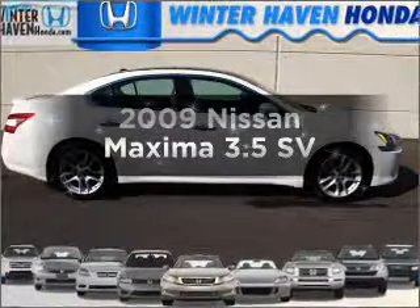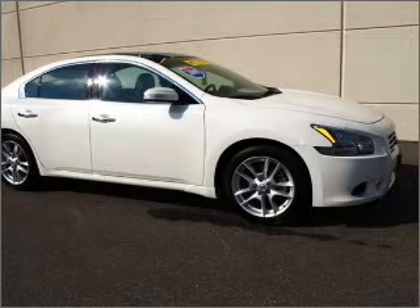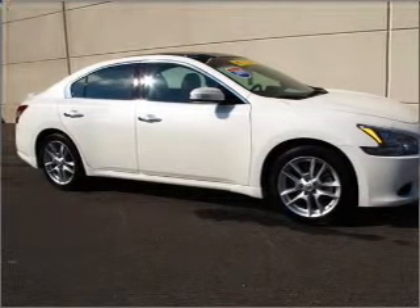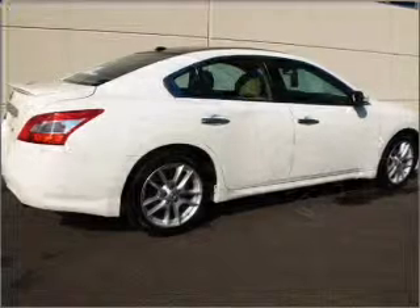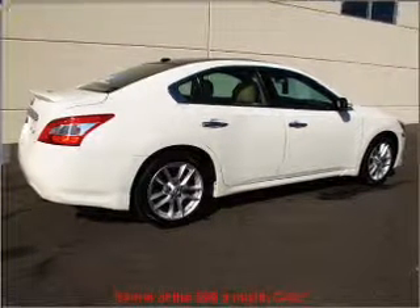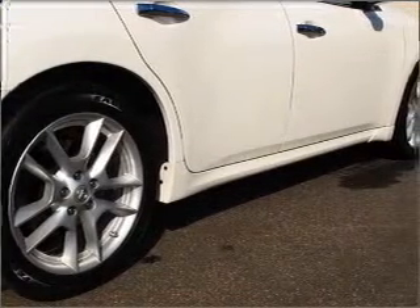Imagine yourself in this 2009 Nissan Maxima. Everything you need under one roof with this great vehicle. With a solid 6-cylinder engine that responds smoothly to its automatic transmission, premium wheels lend a distinctive appearance. Brake safely with the anti-lock braking system. Let the sunshine in with a sunroof.